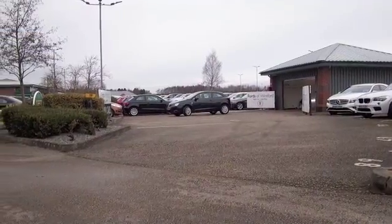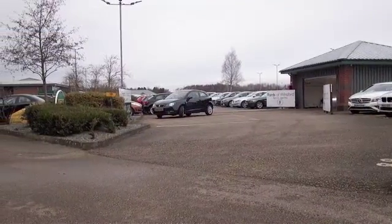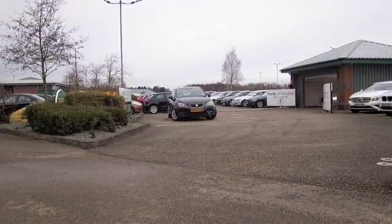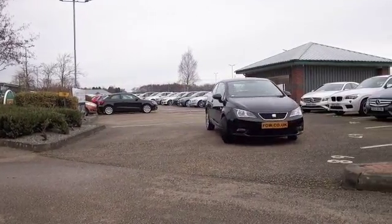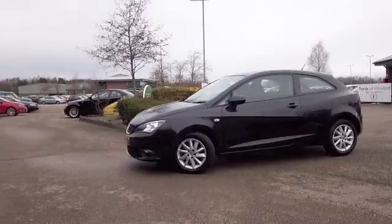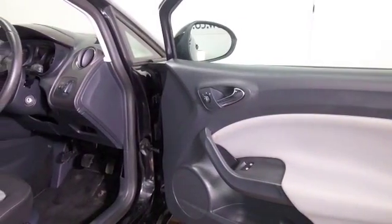There are certain cars that just tick the boxes, and the Ibiza is definitely one of them. Looking very sleek in metallic black, great alloys and three doors — this is from 2013 and it's only covered about 12,000 miles.